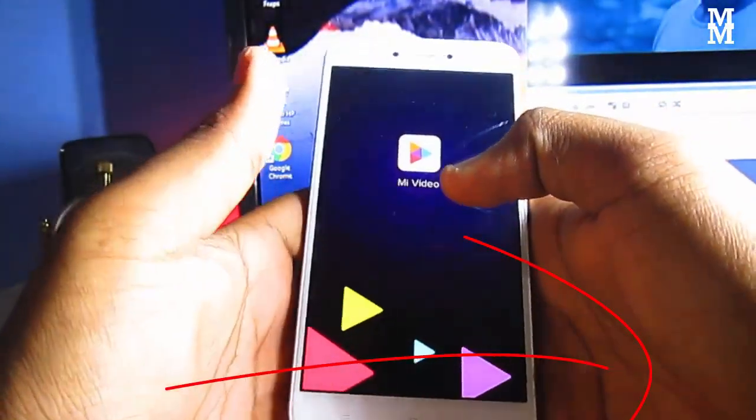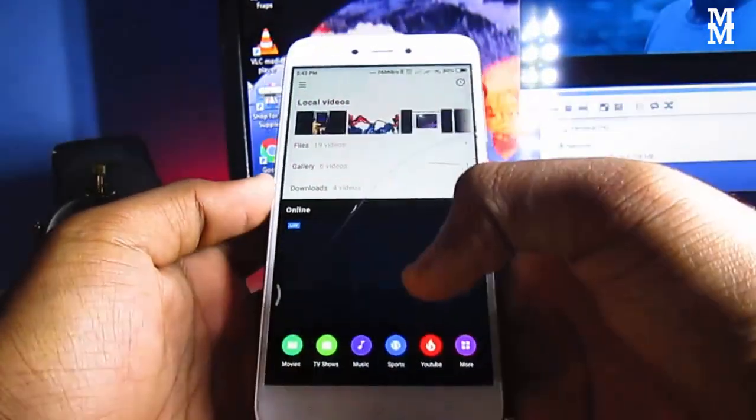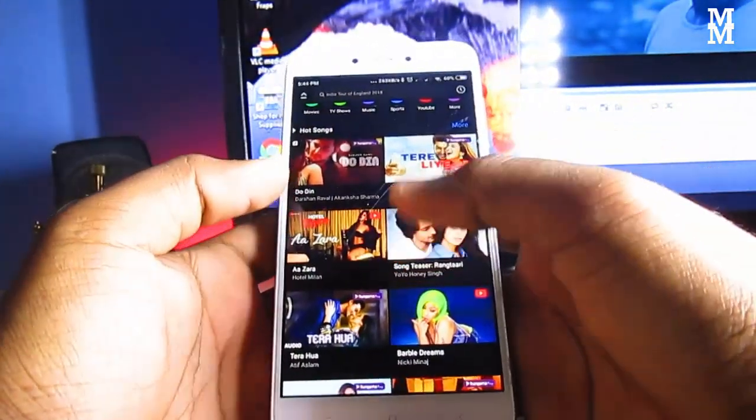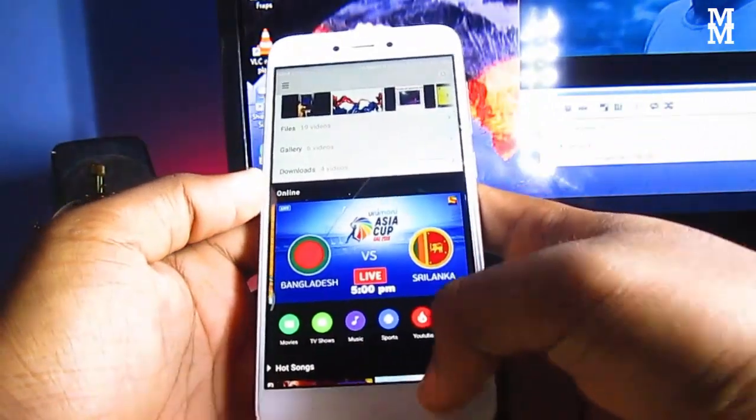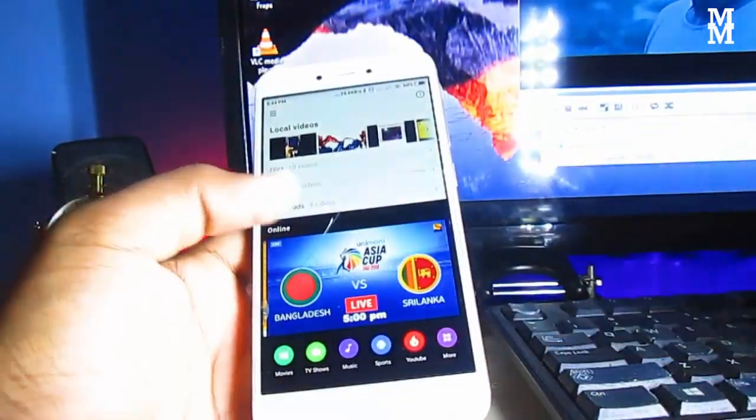If you enable it, it will automatically upload your photos to their site. It also comes with an ad — I mean, if you click YouTube, it goes to YouTube itself.